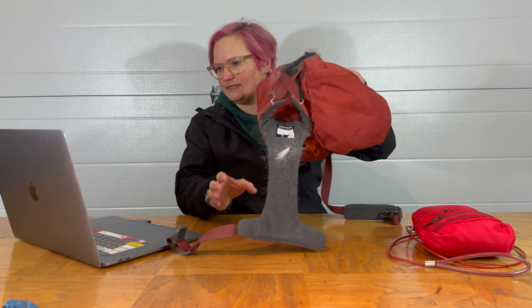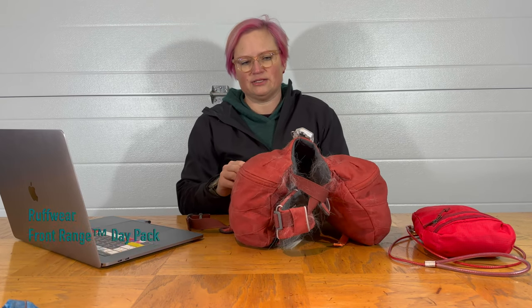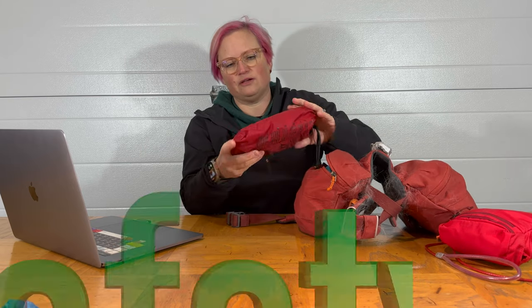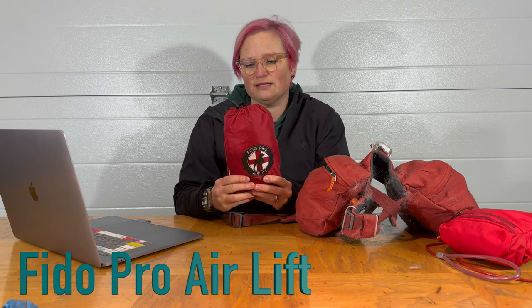Our favorite day hiking backpack is the Front Range Pack. This one can hold bladders as well and fits just enough gear for a day hike. We've also got the Fido Pro Airlift, which is our favorite piece of safety gear — it turns into a backpack that you can carry your dog out in if he gets hurt.